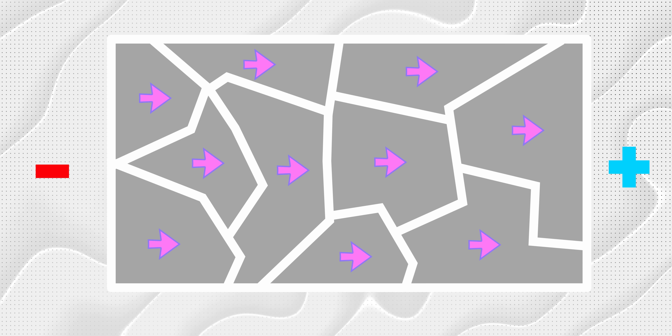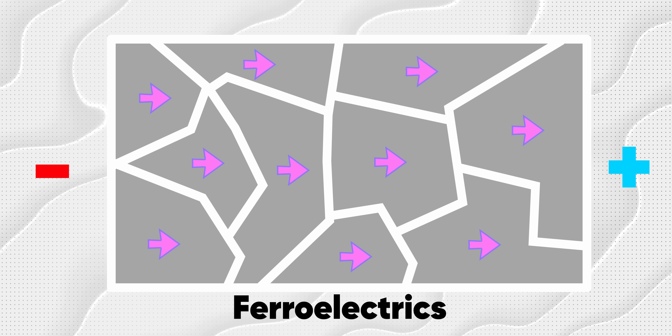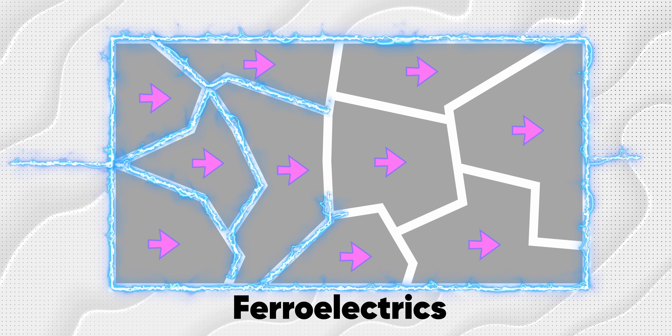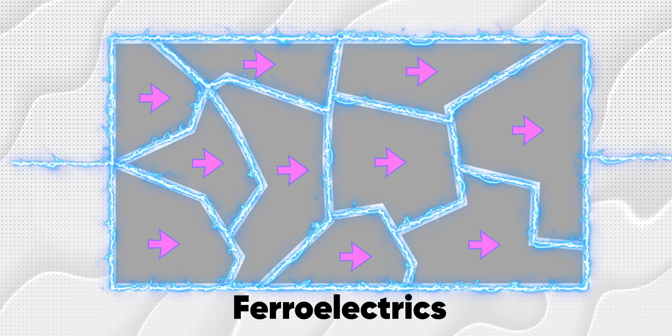Let me put it in terms a donut eater like you can understand. Magnetic materials have domains that contain dipoles. Usually these are randomly oriented, but if you organize the domains so their dipoles are aligned, you've got yourself a magnet. The same idea works for ferroelectrics, but in place of an influencing magnetic field, it's influenced by an electric current. This ability to manipulate the state of domains allows us to store data.